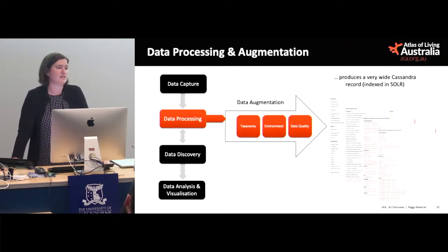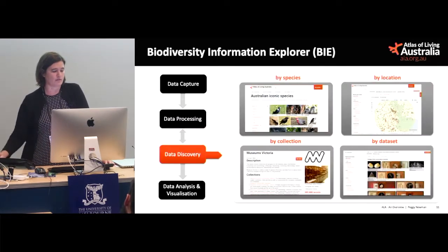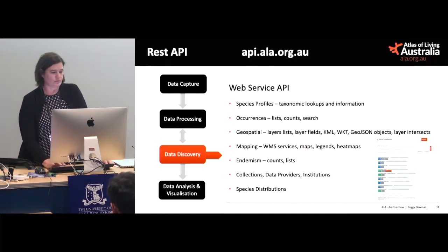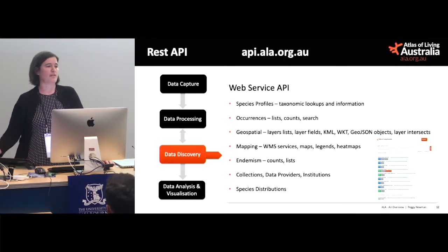What we've got in the end can be a record that's up to a thousand fields wide. We put that into a Cassandra database and index it with Solr. We've got a web front end for navigating our data called the Biodiversity Information Explorer — you can search by species, location, collections, or data set. Probably our biggest strength is our web API. The Atlas is a service-oriented architecture with our database at the back that we call Biocache, and lots of different front ends, including the Australian Virtual Herbarium.